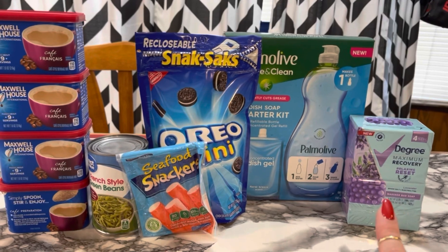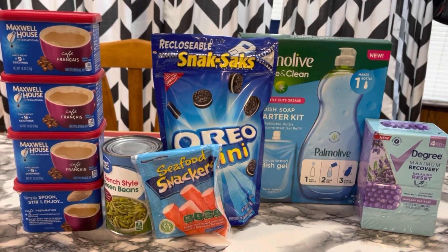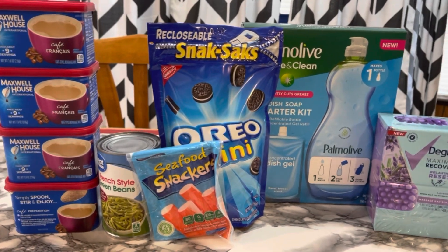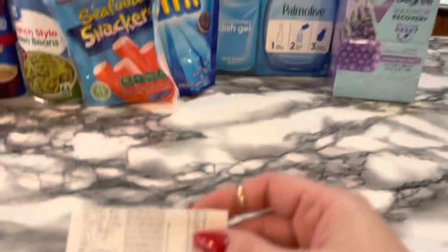I only used that one coupon for the degree — everything else was just rebates, which is also nice. Let me show you my receipt.